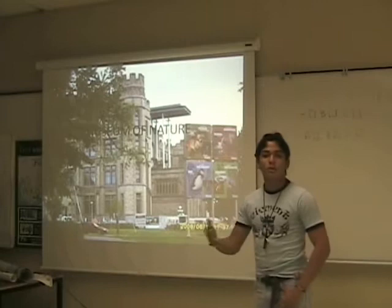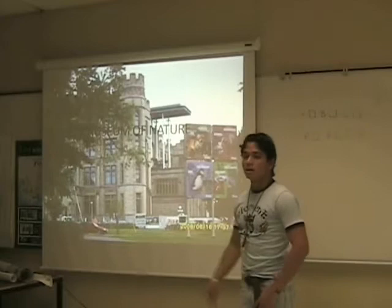Good morning to everybody. My name is Sergio Andrés Preciado and I'm going to talk about some places that we visited here in our stay in Canada.